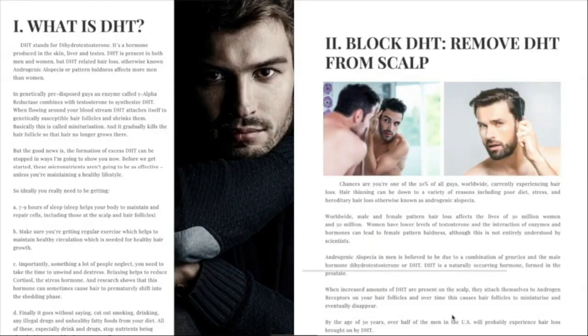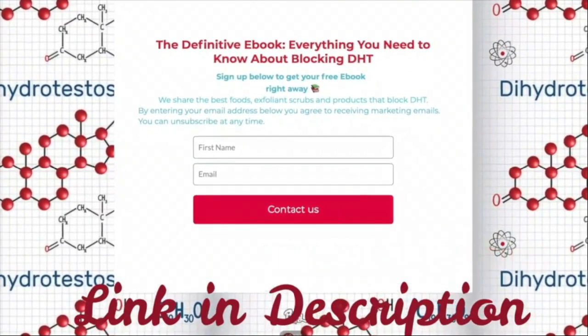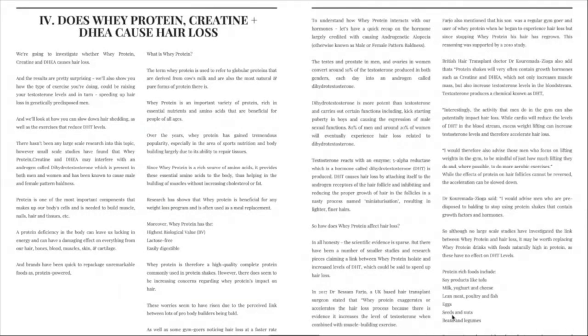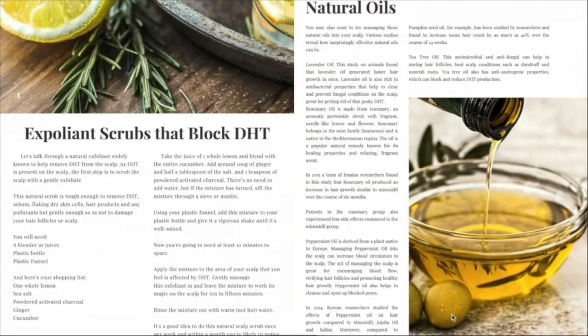Don't forget to pick up your free ebook, Everything You Need to Know About Blocking DHT, from itreallyworksvitamins.com. The book includes a recipe for a homemade scalp exfoliant and the best foods and drinks that help to block DHT and regrow your hair. The link is in the description below.